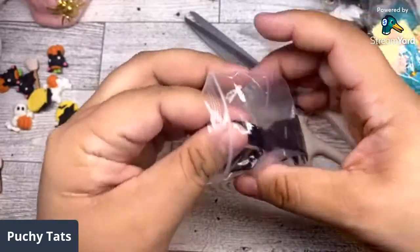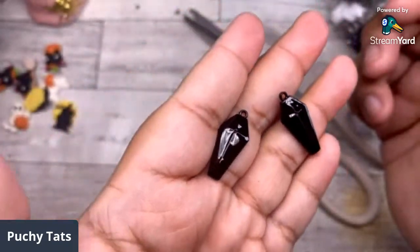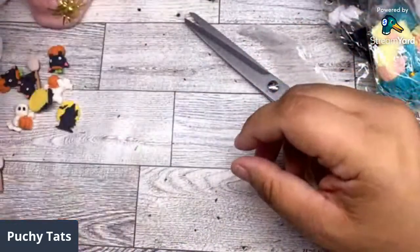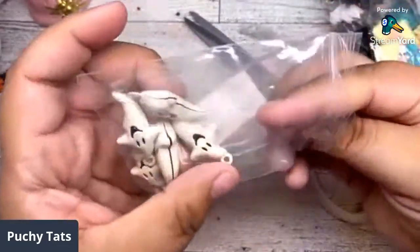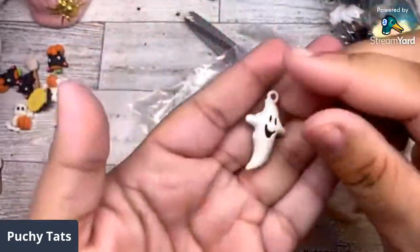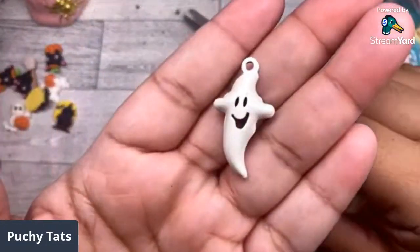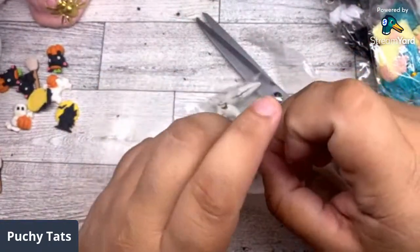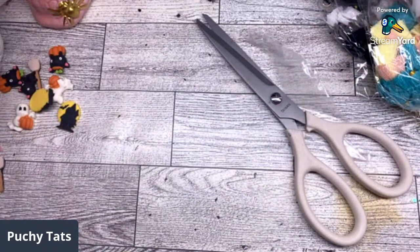I grabbed these little broom charms — really cute, like a burnt orange. You get a nice little amount. I also grabbed these coffin charms — black coffin charms, really pretty. I'm in full Halloween mode. I'm obsessed. I also got these little ghost bells — look how cute they are! You need to give yourself a budget before going on AliExpress because that stuff racks up on you.